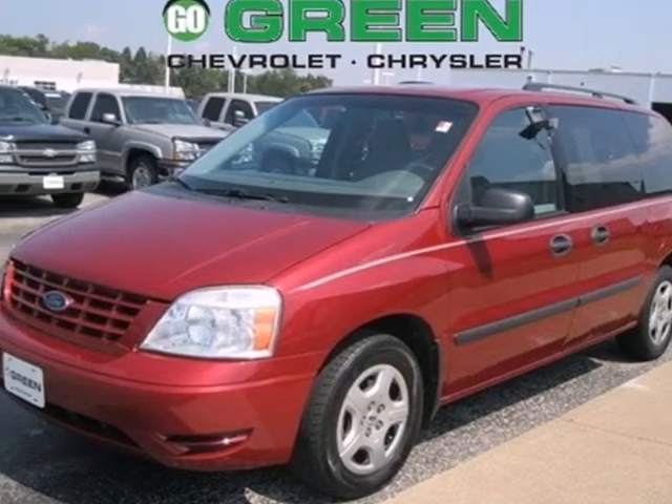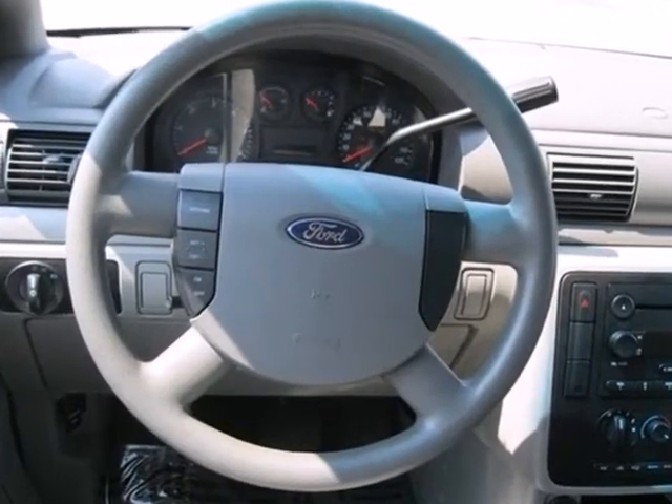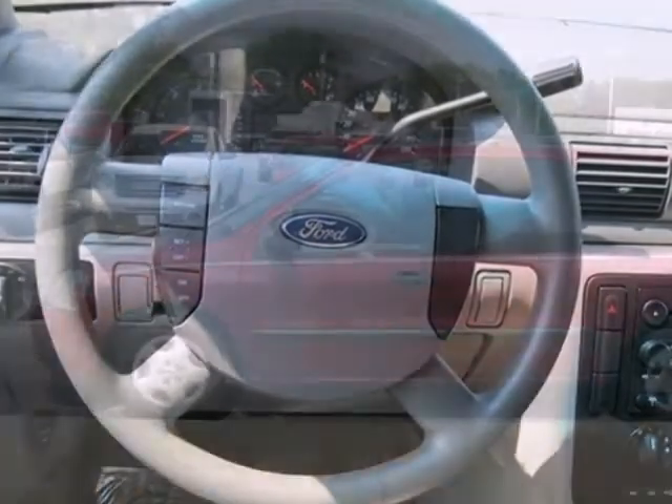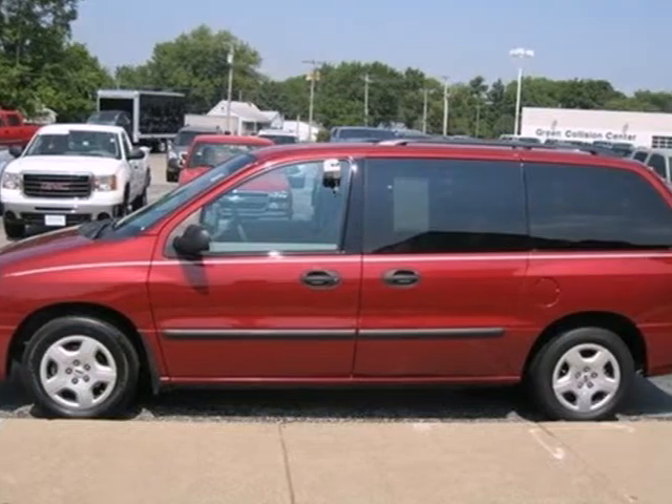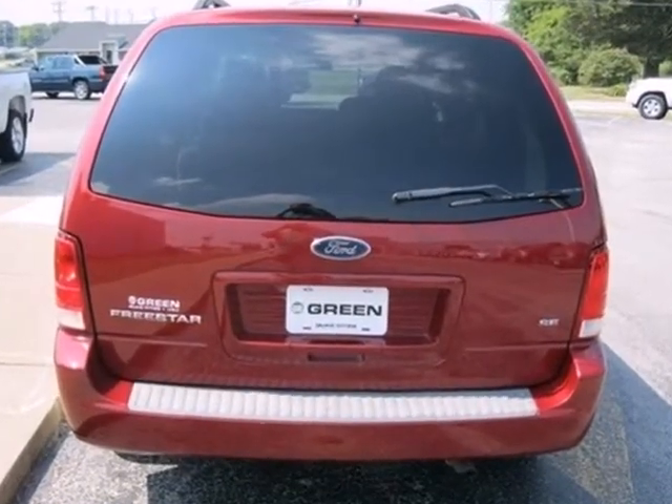Here's a 2004 Ford Freestar. Standard features include illuminated entry, 4-wheel anti-lock brakes and driver and passenger airbags. It also has keyless entry, power windows and locks, variable intermittent windshield wipers and rear defrost.